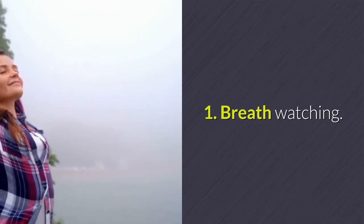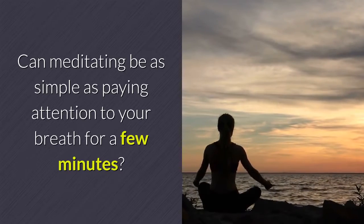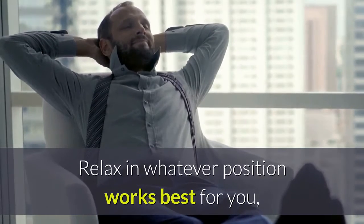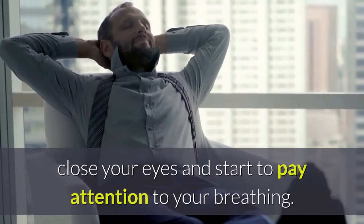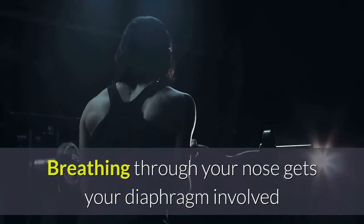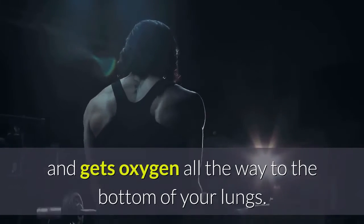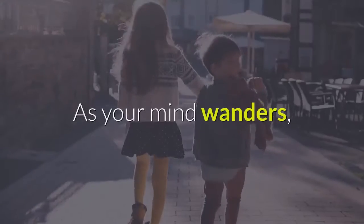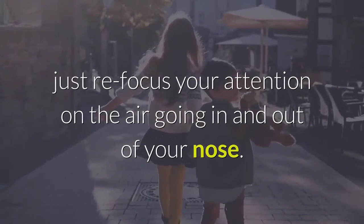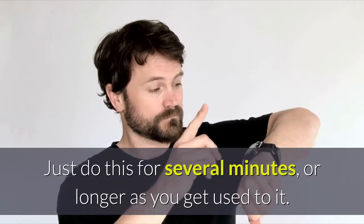One: breath watching. Can meditating be as simple as paying attention to your breath for a few minutes? You bet. Relax in whatever position works best for you, close your eyes, and start to pay attention to your breathing. Breathing through your nose gets your diaphragm involved and gets oxygen all the way to the bottom of your lungs. As your mind wanders, just refocus your attention on the air going in and out of your nose. Do this for several minutes, or longer as you get used to it.